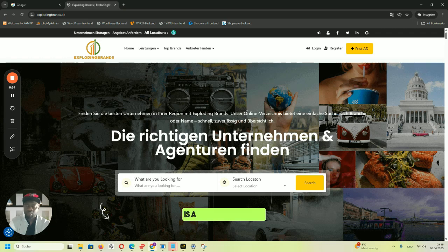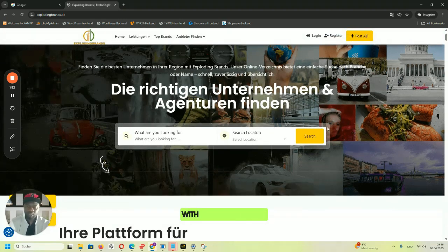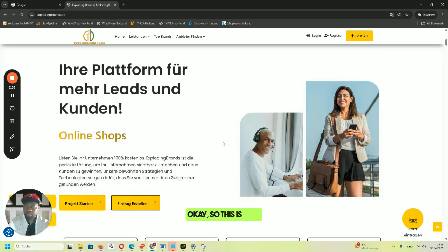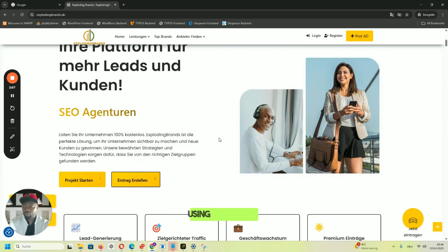explodingbrands.de is a directory website — the kind of website you can take advantage of if you want to start an online business. A directory is one of the best online businesses that can give you passive income. The website is in German language. It means 'find the right company in your region.' Our platform helps you find the right company in your branch, by name, and you can trust us to make your search easier. It's a platform for more leads and customers.